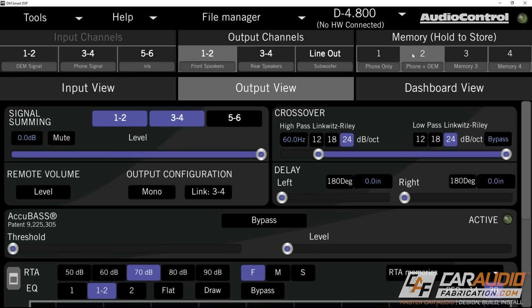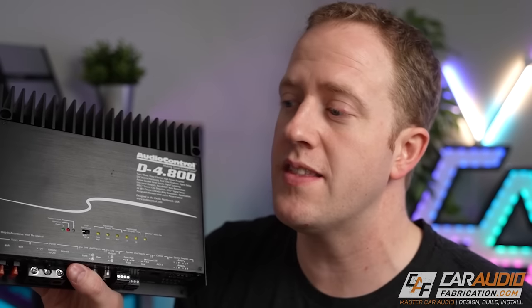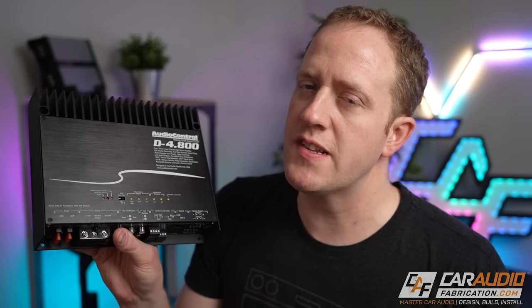You would set up one preset for your main source like your phone, but also allow signal from the factory head unit to come in. You're just not going to be playing music on the factory head unit, but nav prompts and phone calls would still come into the DSP amplifier and you can sum it all together. This is application dependent and you'll want to do your own research, but I'm just mentioning it as an option.